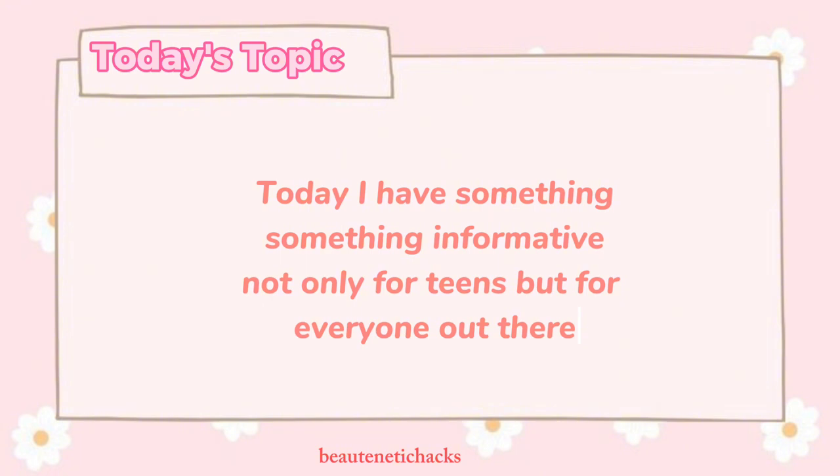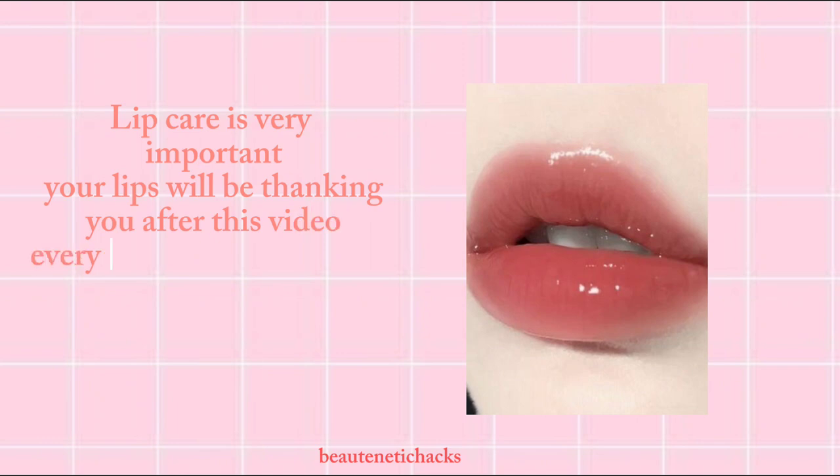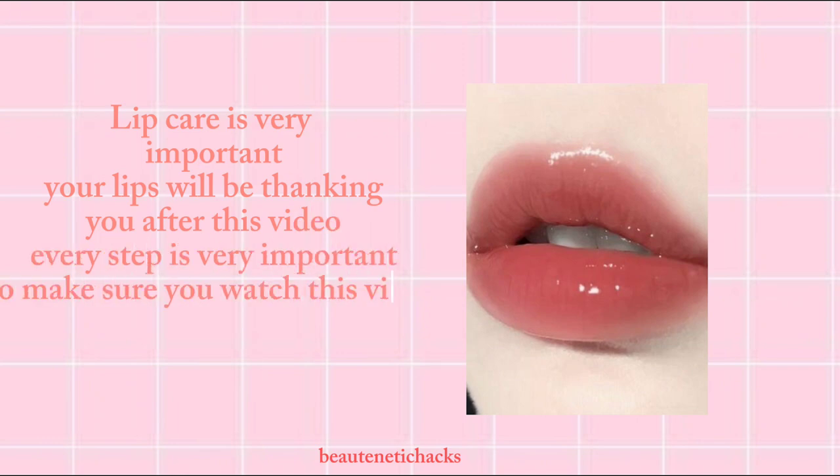Today's topic — I have something informative, not only for teens but for everyone out there. Lip care is very important, and your lips will be thanking you after this video. Every step is very important, so make sure you watch this video till the end.